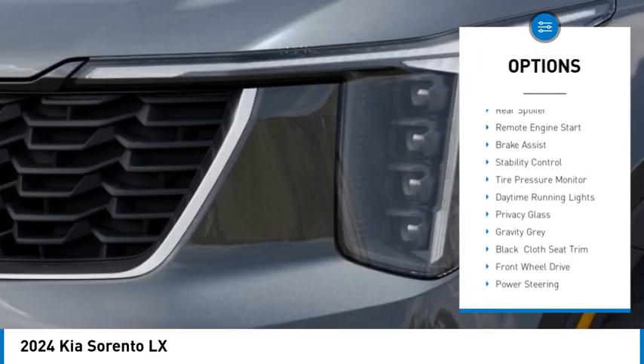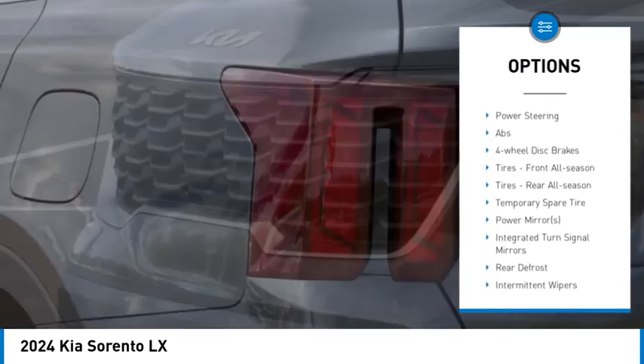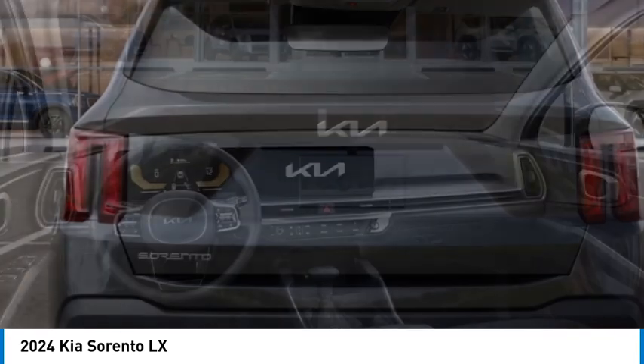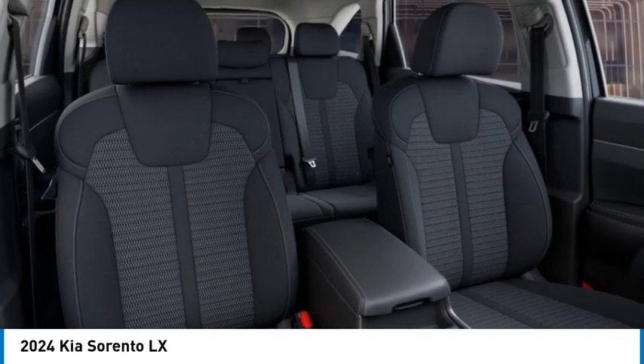Here are some of this vehicle's great options: blind spot monitor, heated mirrors, aluminum wheels, rear spoiler, remote engine start, brake assist, stability control, tire pressure monitor, daytime running lights, and privacy glass. Searching for a dependable vehicle that looks great too? You found it — so stop in today.